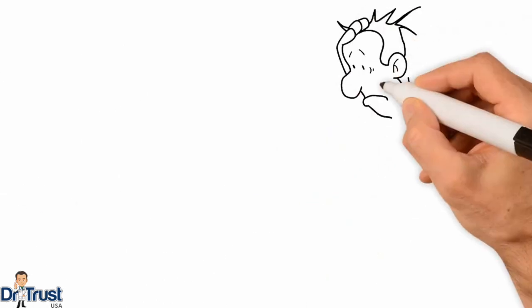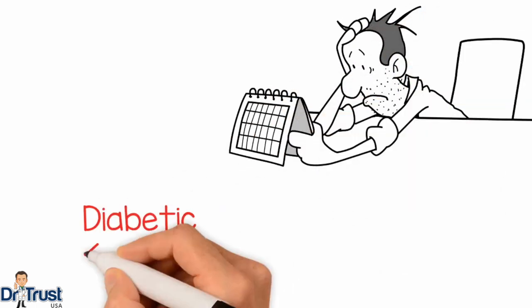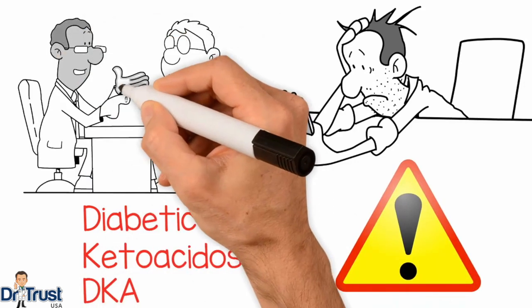If left untreated, ketones can continue to rise and can result in a condition called diabetic ketoacidosis, or DKA. This condition is quite serious and requires immediate medical attention. DKA is the most common cause of hospitalization and death among children and young adults with diabetes, as well as the leading cause of adverse events for insulin pump users.